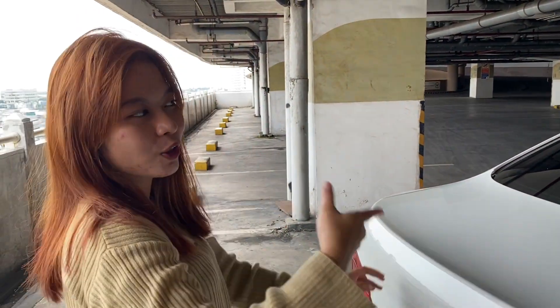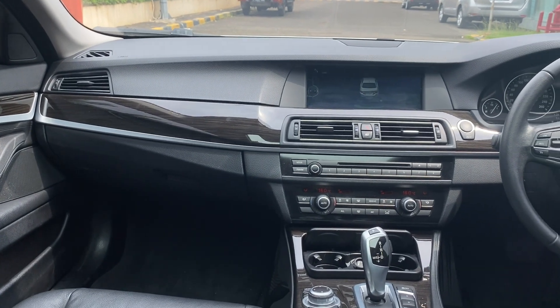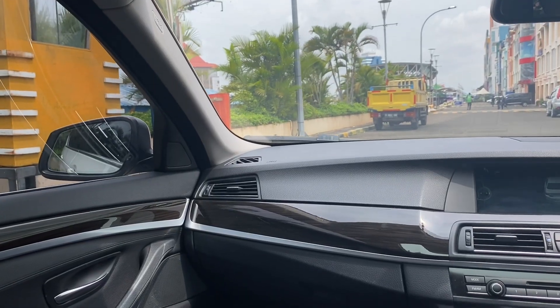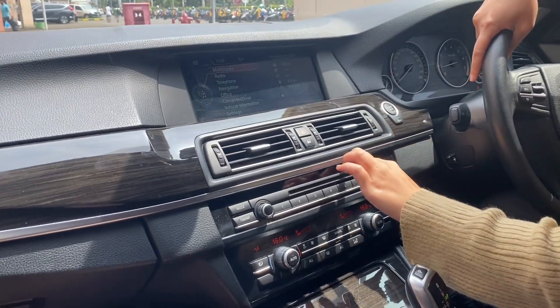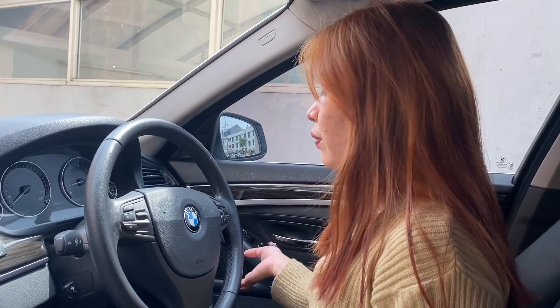Kita lanjut ke interior dalamnya. Untuk bagian dalamnya, kita bahas dashboard-nya dulu. Dashboard-nya bahannya soft touch banget. Di bagian kirinya ada airbags sama ventilasi AC. Ada aksen wood panel kayu sama chrome-nya. Di bagian depan dan door trim-nya juga ada wood panel kayu.